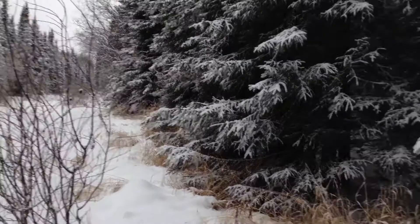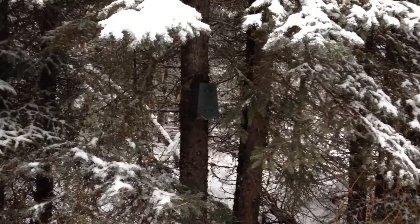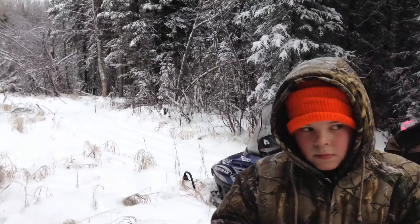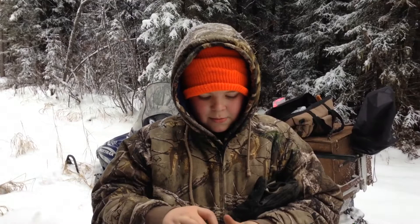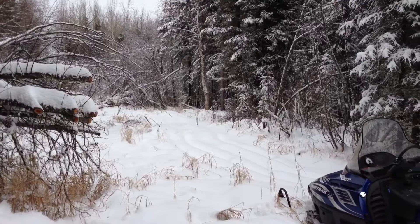Welcome to our trapping adventures, December 1st. I'm just out with Blake, we're setting up some Martin sets. We got one in there, we've just seen some tracks further back. Blake's got his own traps and his own ribbon, making sure we don't get them mixed up because he wants the profits and I get all the expense.